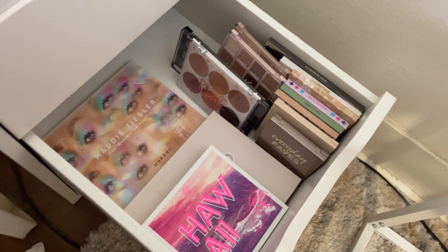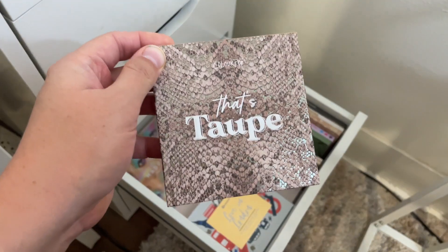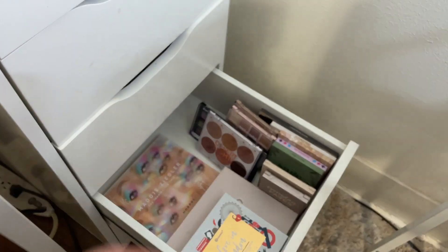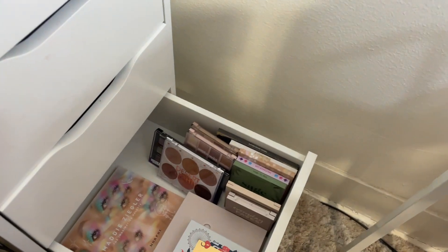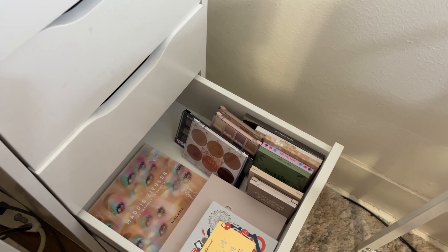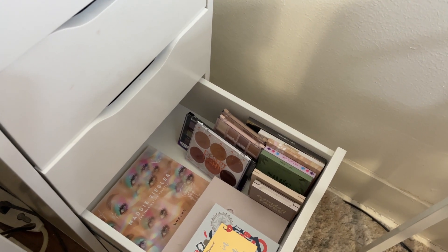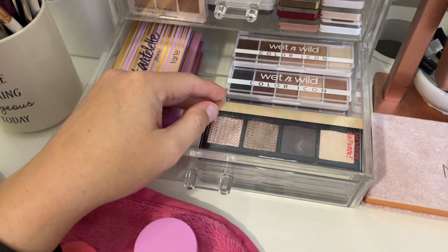I want to pick one more from this drawer. I don't have a lot of cool tones, so let's go with the ColourPop That's Taupe palette. It'll be my everyday cool-toned palette — it has warm-tone neutrals, pinky tones, greens, and purpley tones. That's palette number nine.